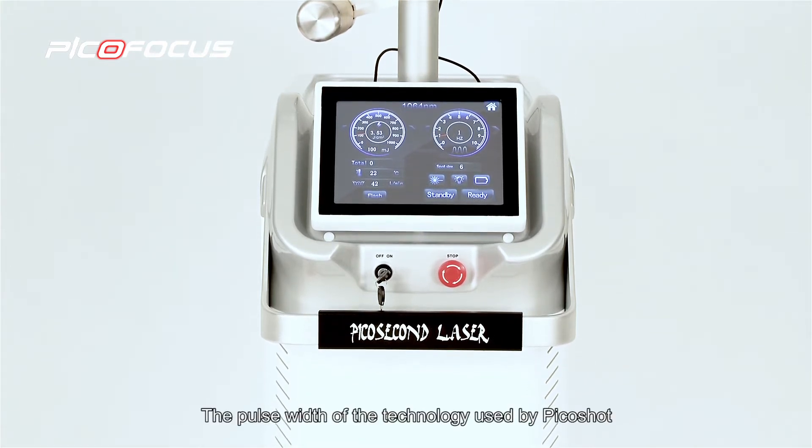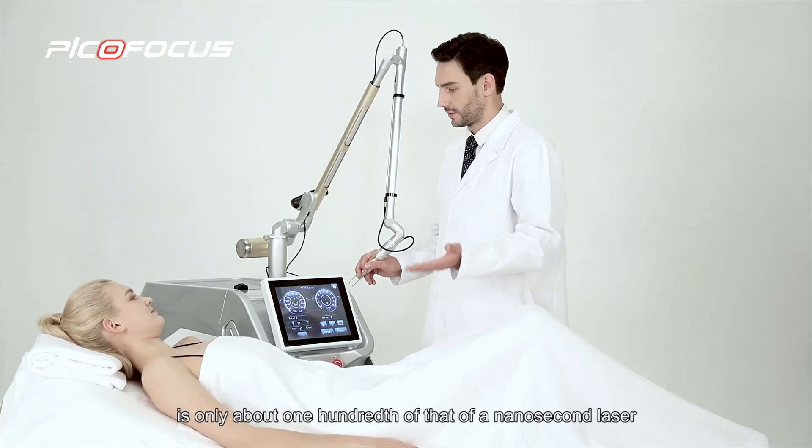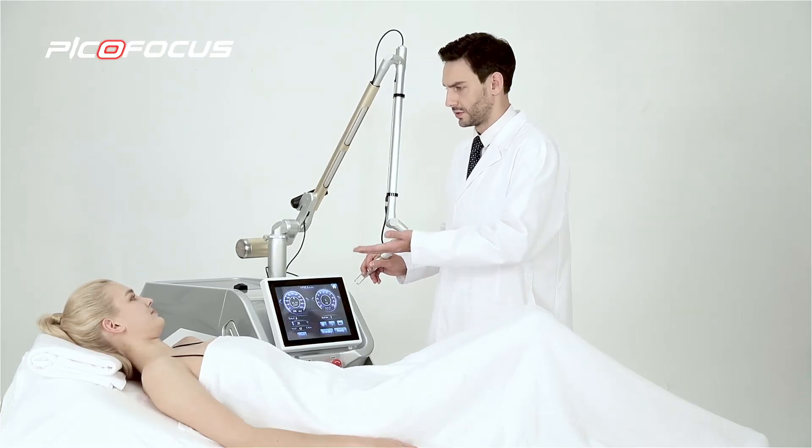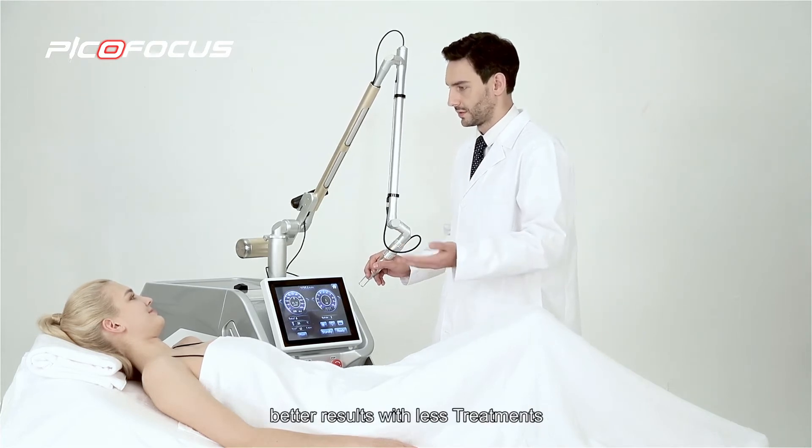The pulse width of the technology used by PicoFocus is only about one hundredth of that of a nanosecond laser. The photomechanical effect is unique, delivering better results with fewer treatments.